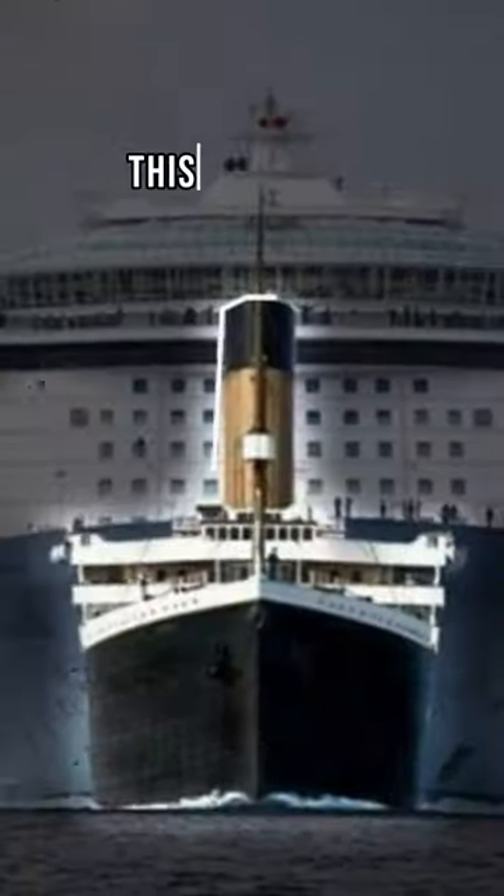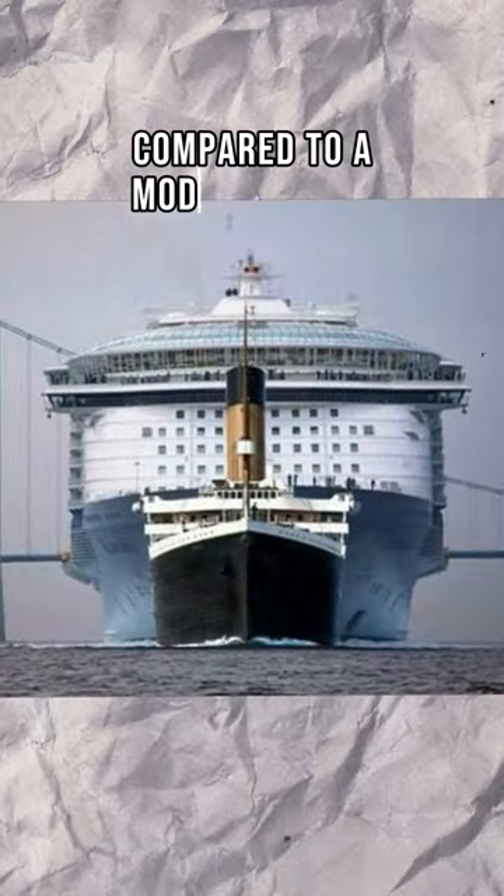Things that are a lot bigger than expected. This is the size of the Titanic compared to a modern cruise ship.